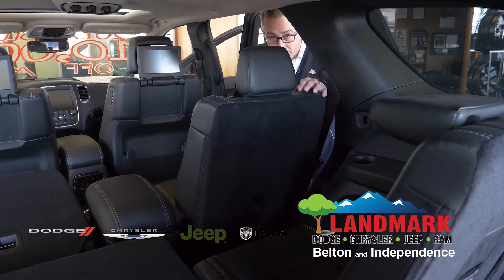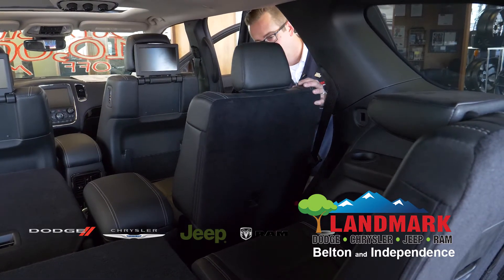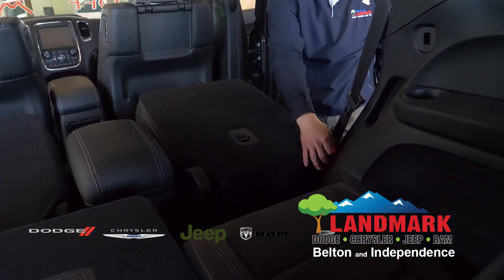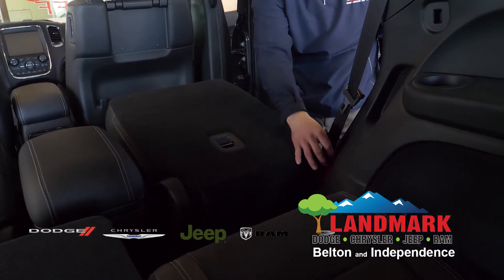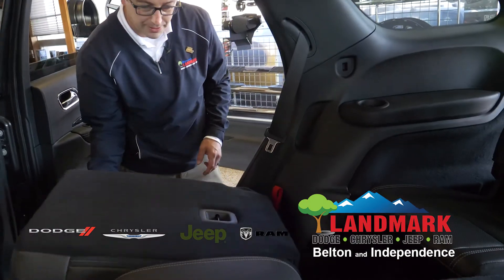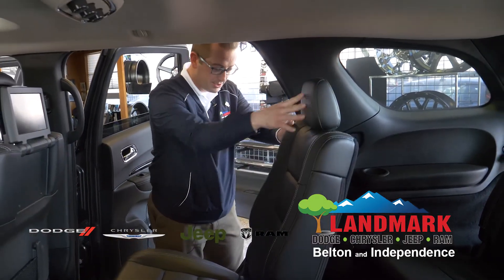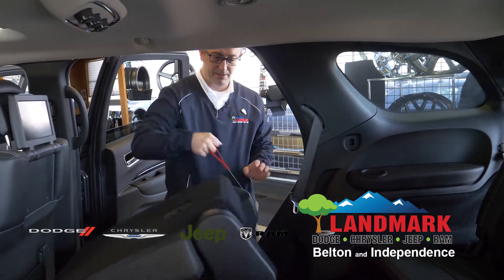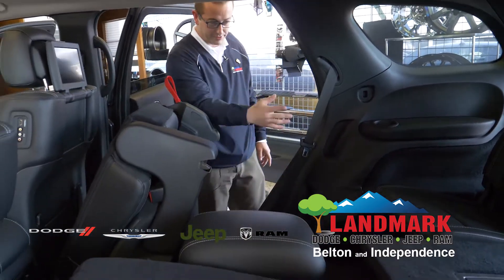With the second row seating, I'm going to fold this seat down so you can actually see what tab you will be looking for to get into the third row. It's simply this red tab here. Whenever the seat is up in full position, you can just reach back here, pop the red tab, and there's your entry into the third row.